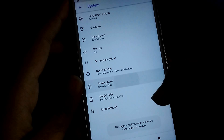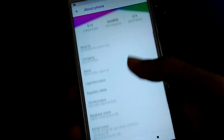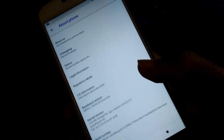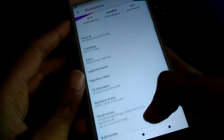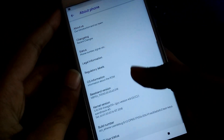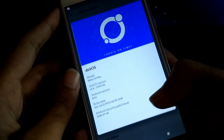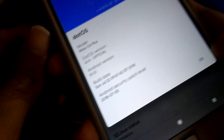Heading towards the about settings, you can see the beautiful interface of Dot OS and its information. As you can see, the ROM has the latest security patch of July 5, 2018, so you are all secure to use this ROM.